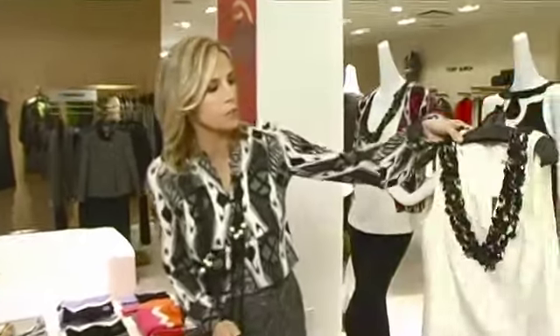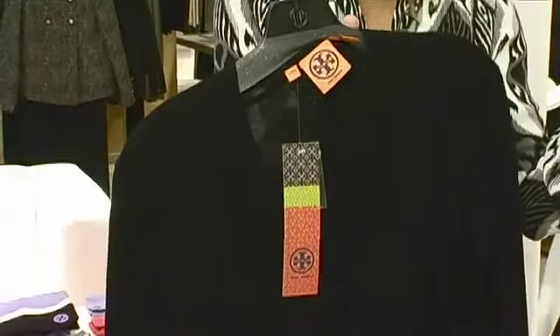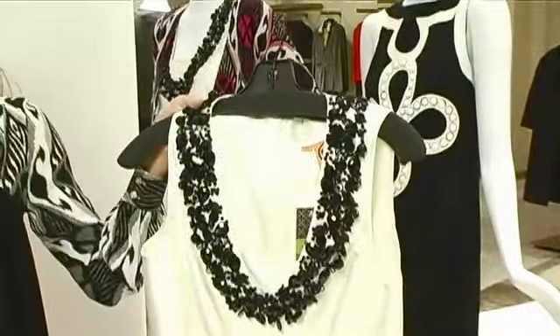One thing I love about our clothing is that it really does work from day to evening. We have this ivory blouse with a cardigan for day. You take the cardigan off for night with a pair of skinny black jeans, and I think what a great look. It's a great way to make it modern and young.